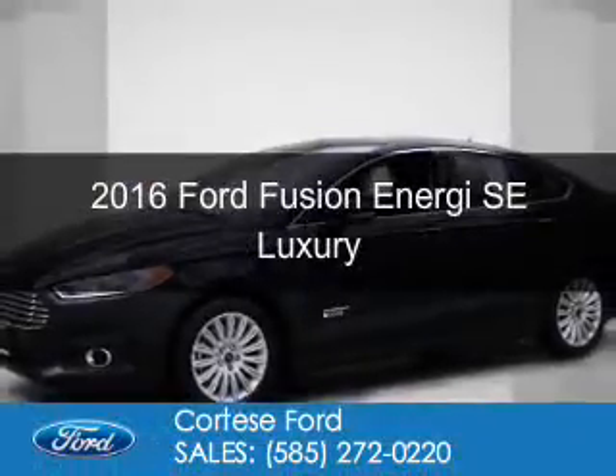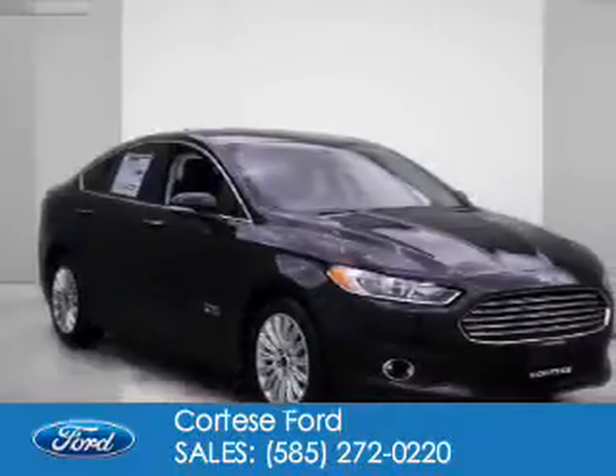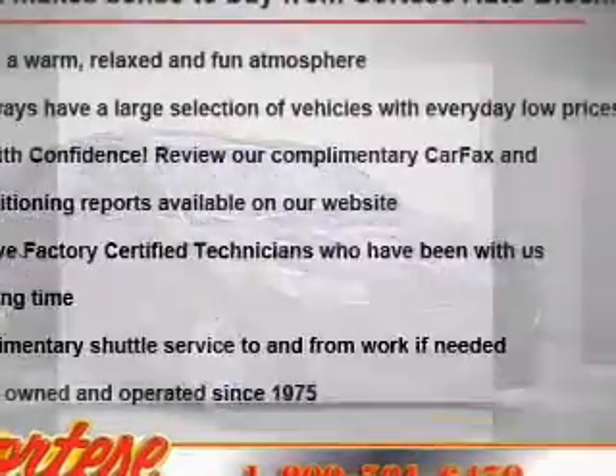This is a new 2016 Ford Fusion Energi. It's powered by front wheel drive, a 2-liter, 4-cylinder engine, and a continuously variable transmission.